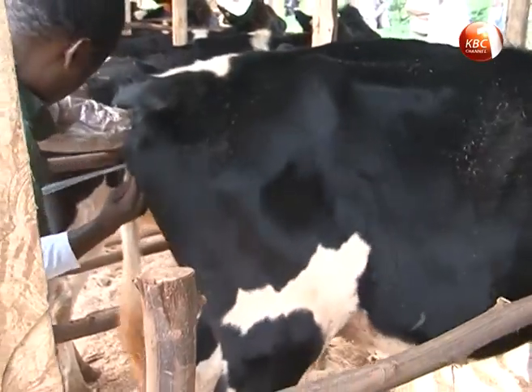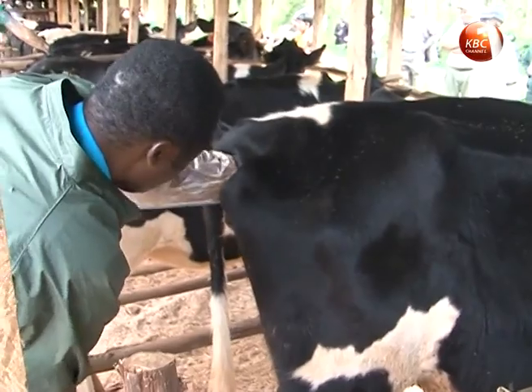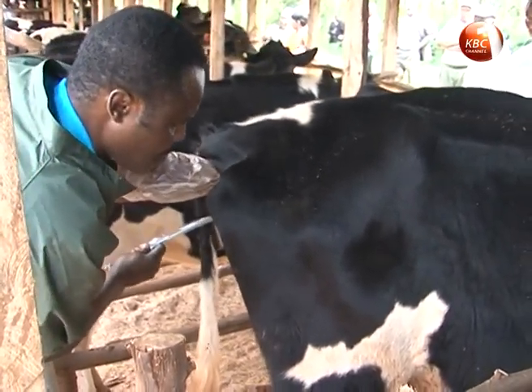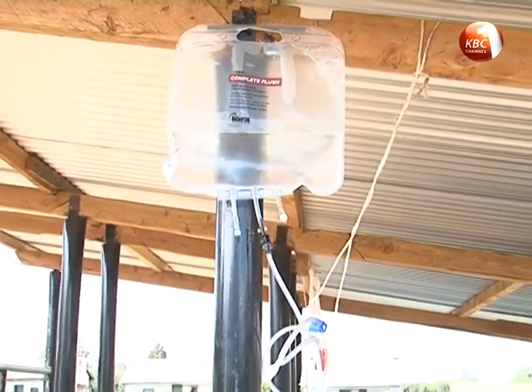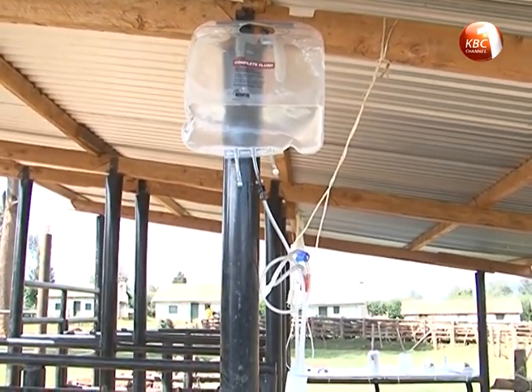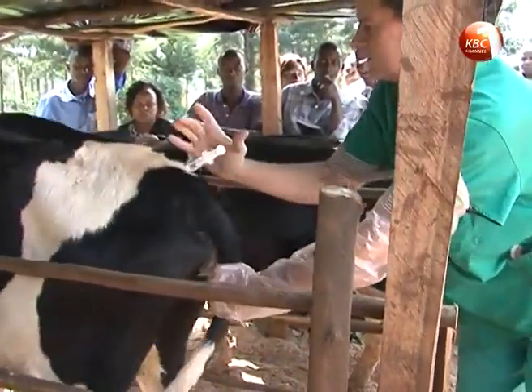The animal is then inseminated for the next 12 hours, three hours apart, to ensure all eggs are fertilized, upon which the embryos are flushed out after seven days in a procedure called washing the uterus. Excess fluid is then filtered using a catheter, and the embryos are selected to separate male and female embryos and graded under a microscope.